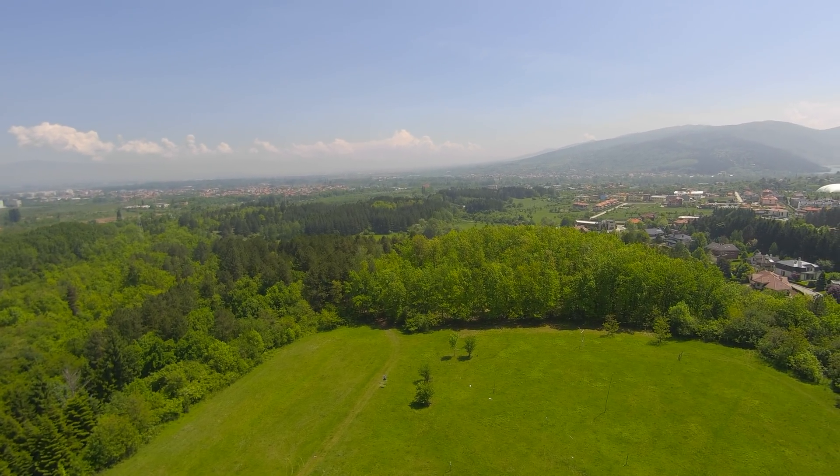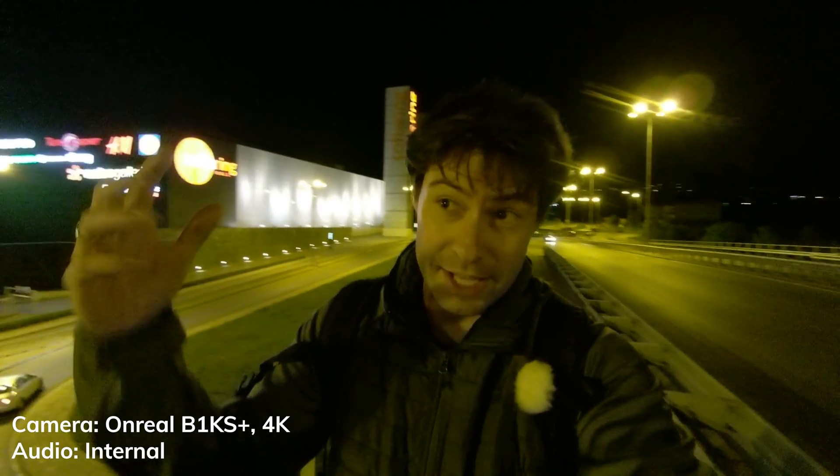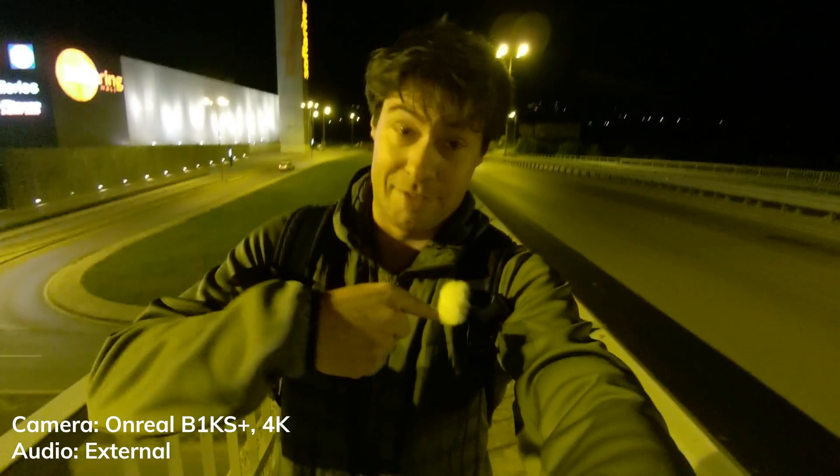I spoiled it, didn't I? Well, yes — this action camera is actually good. I like it a lot. Now, the first serious test: the internal microphone. It's omnidirectional and I'm testing it in possibly the worst kind of environment — a very noisy street with a lot of wind. You can see a lot of cars going by, that's why it's so noisy, and the wind is quite terrible.